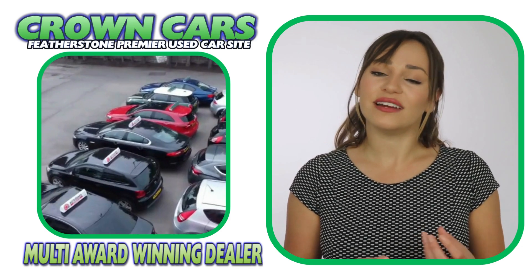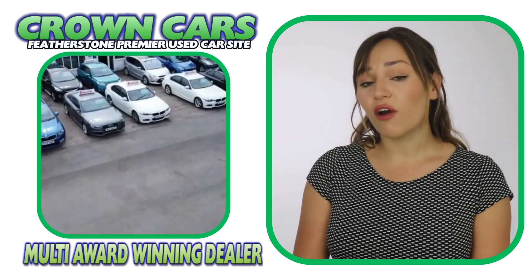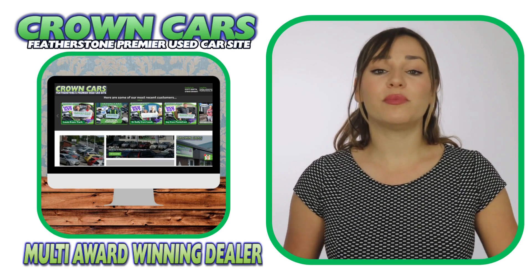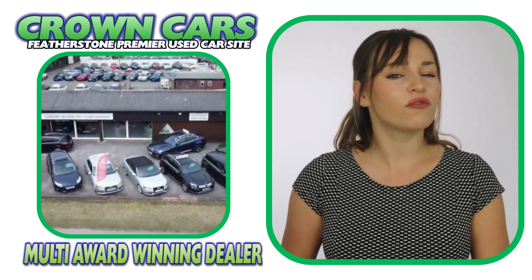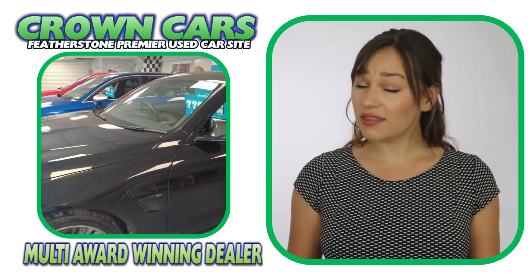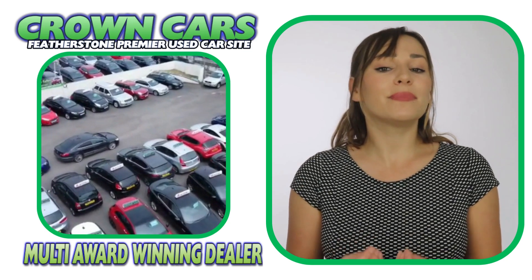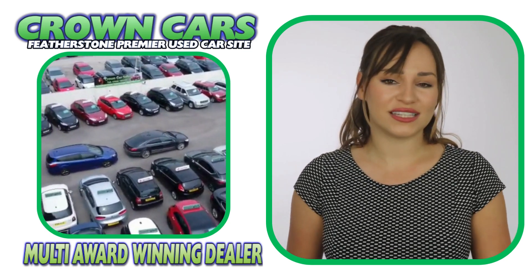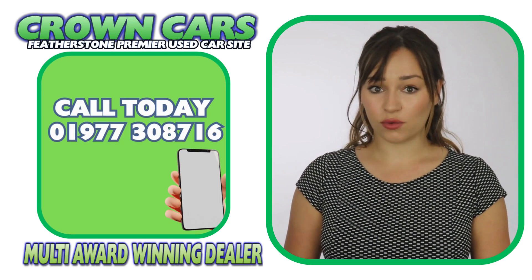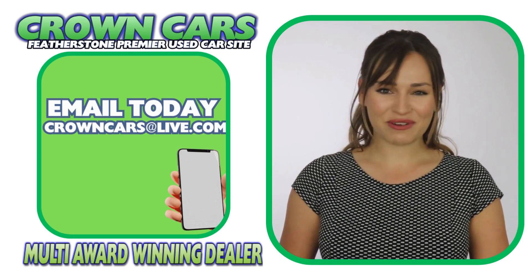Making the whole process a relaxed, easy and enjoyable experience. We would like to invite you to come and browse our current stock on the website. It is constantly being updated with new stock so keep checking back. And if you see anything that you like, or would like to discuss finance or part exchange, please call a member of our team on 01977 308 716 or email us at crowncars@live.com. Thank you for watching and we hope to see you soon. Team Crown.